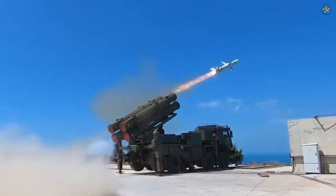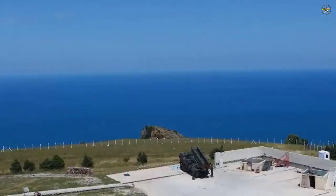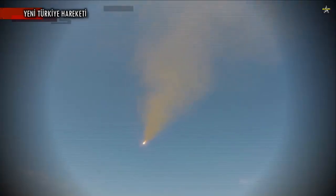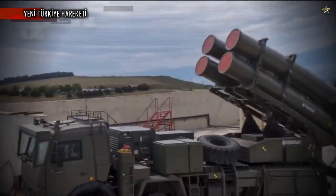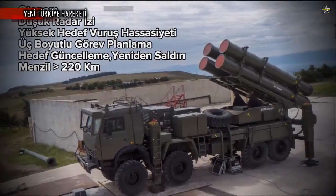Atmica also makes a difference with its structural design. In line with developing technologies, the missile was designed using composite material technologies to reduce weight and increase structural strength, and these technologies were utilized to the maximum in its production. In addition, Atmica, which has been developed with domestic and national resources, will be used effectively by the naval forces for the protection of the blue homeland and will undertake important tasks in this field.